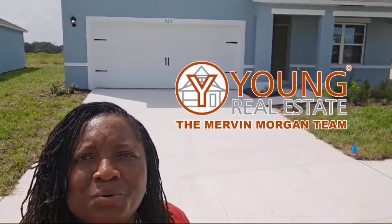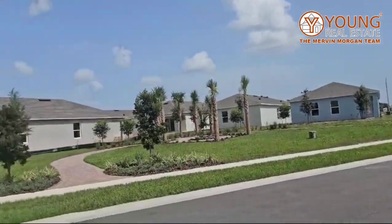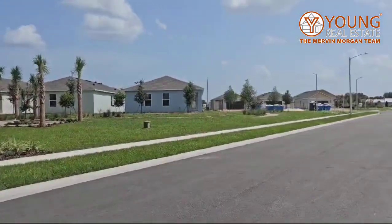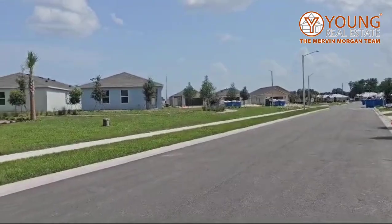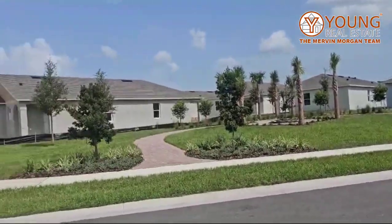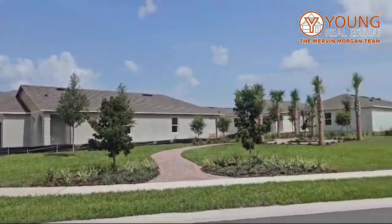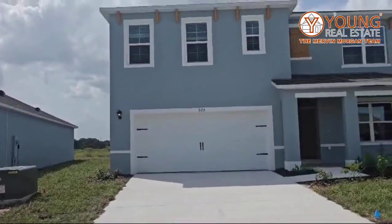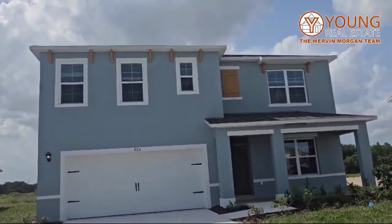Hello everyone, welcome to another home tour. I am your realtor and guide, Sharifa Campbell. Today we're in sunny Florida looking at this beautiful home in Haines City. This property has a low HOA. One of the things I love about here is that you have the walkway — it makes it much safer for kids who are riding bicycles. You have a park, a pool, a dog park, and the HOA is pretty low.